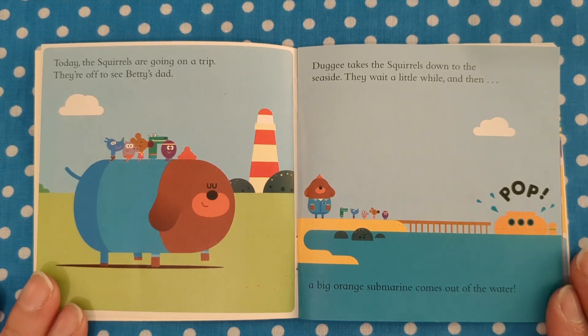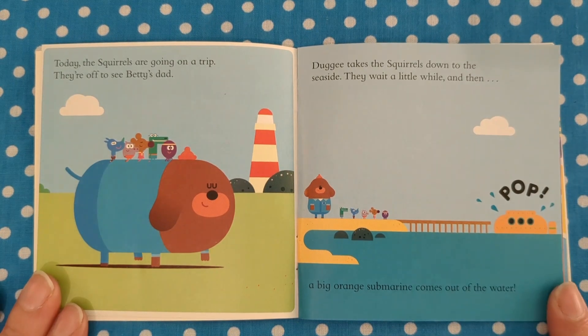Today the squirrels are going on a trip. They're off to see Betty's dad. Dougie takes the squirrels down to the seaside. They wait a little while, then — bop! A big orange submarine comes out of the water.